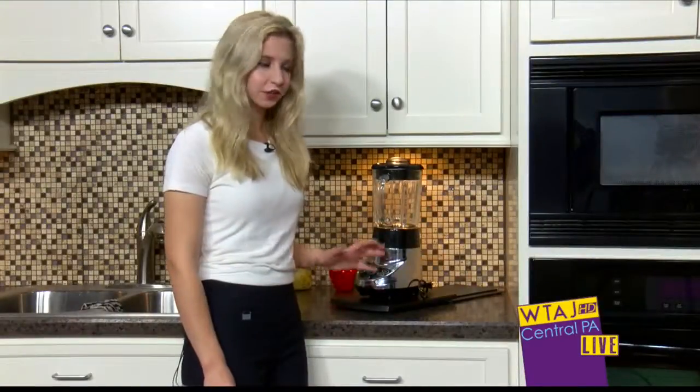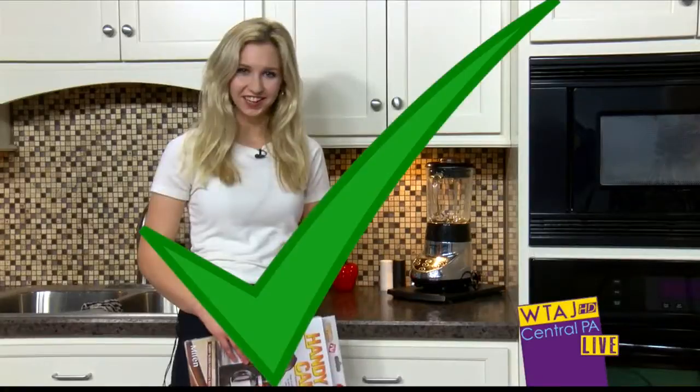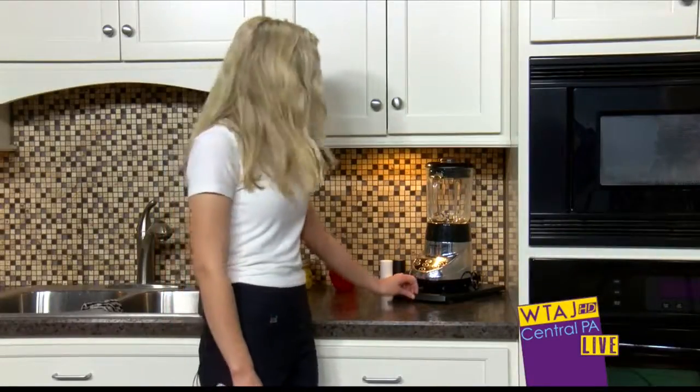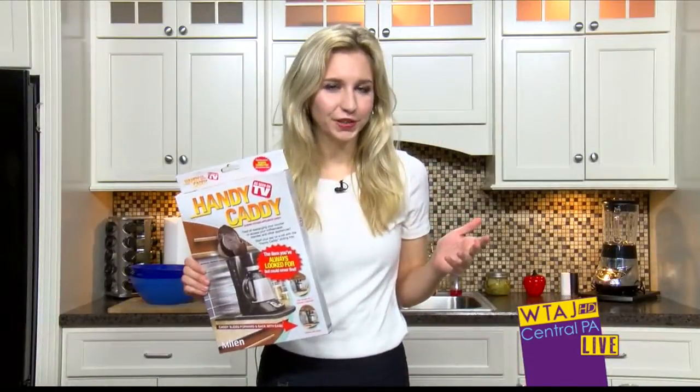For the claim that it fits under cabinets for convenient storage, I'll give that a check. The claim that it pulls forward easily for easy access — that's true, I'll give that a check. The base of the Handy Caddy stays put and it doesn't slide forward. It's also very sturdy. As far as ratings go, I picked up the Handy Caddy for five bucks at Big Lots. I think it's a pretty good bang for your buck. It's a sturdy product and it did what it claimed to do. I'm going to give it five stars.